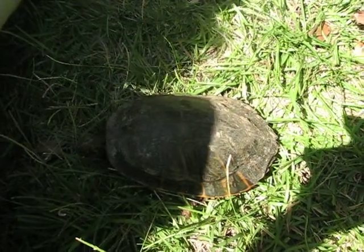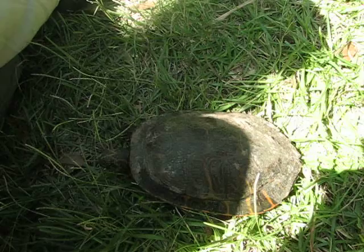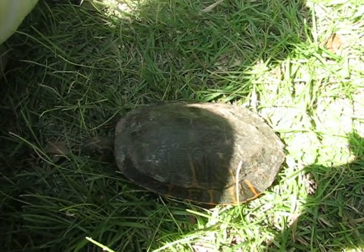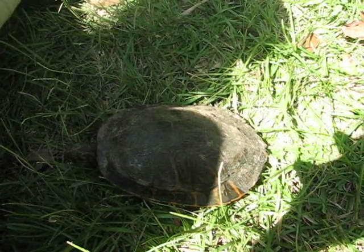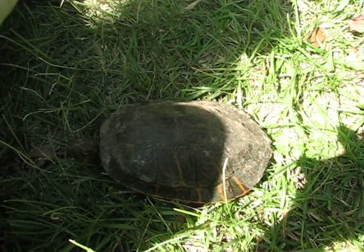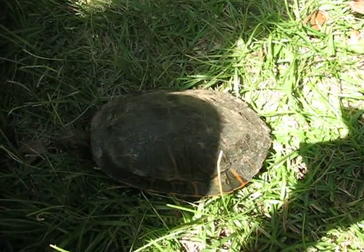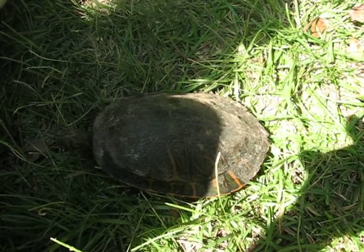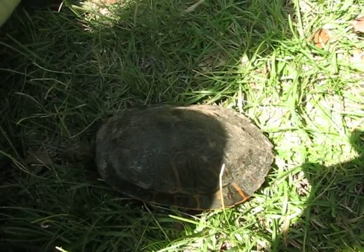I don't know what to do with this guy. I kind of want to leave him here in case he wants to make a home. I kind of want to take him to the park where he'll have more space and have some water and things like that. I'm not sure what his day's going to be like, but I hope he has fun being a turtle or a tortoise. Bye.